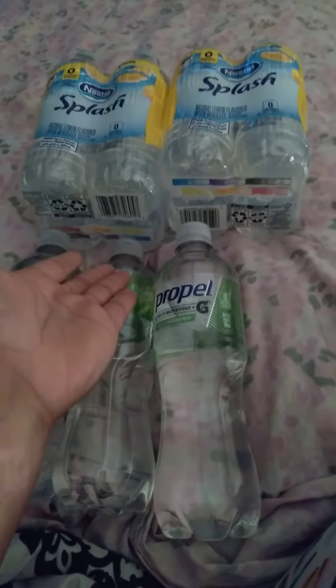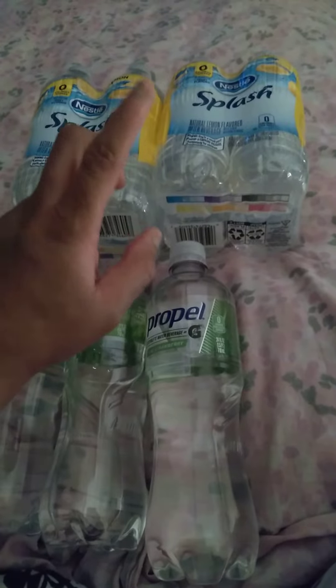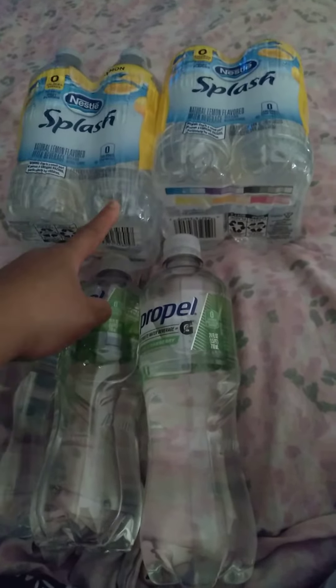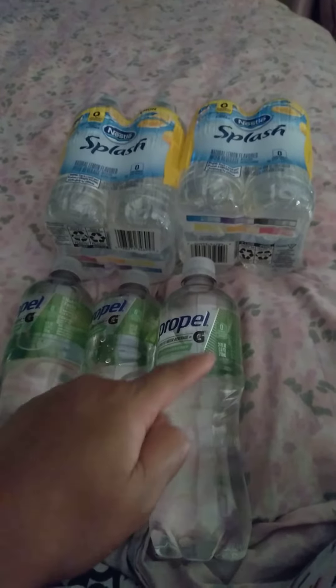Propel and Splash Lemon Water. I also like the grape, but they didn't have the grape, so I gotta go to Walmart and get some grape. I like the lemon, and kiwi, watermelon, wild berry Propel water, and peach.